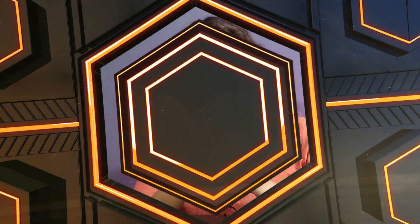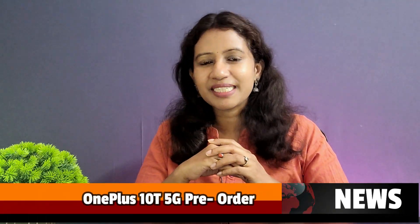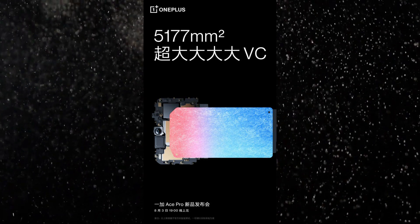OnePlus 10T highlights include 16GB RAM, 150W fast charging support, 8-layer liquid cooling system — making it a gaming-centric smartphone. This smartphone launches on August 3rd in India. August 3rd is the OnePlus 10T India launch, so this is currently a teaser.